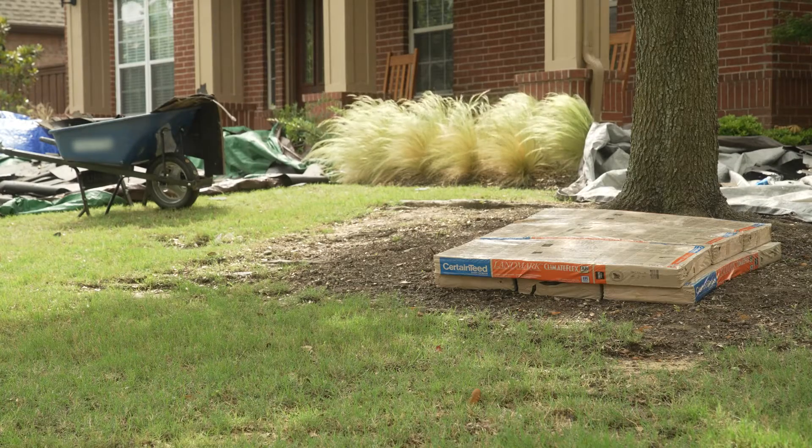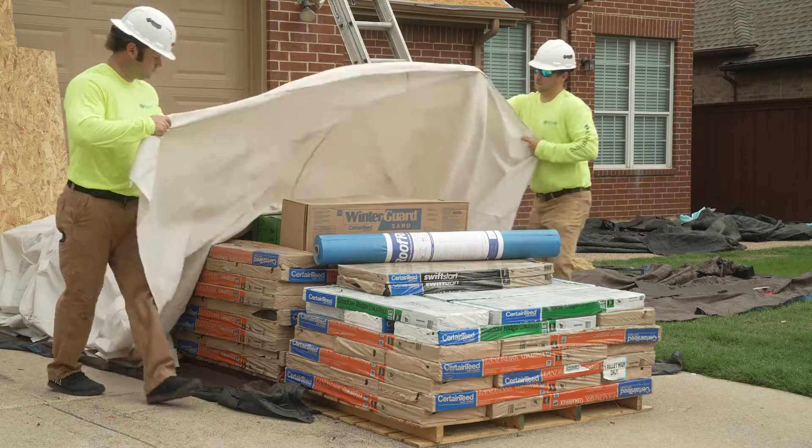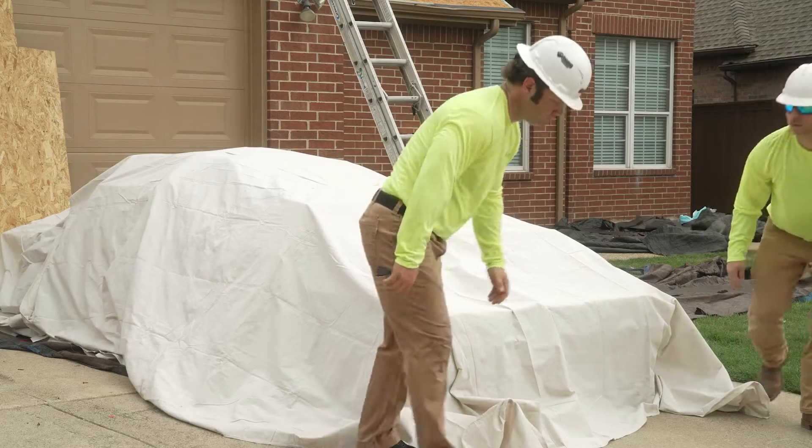When storing and staging bundles on the ground, keep them cool by placing them in a shaded area. If no shade is available, protect the shingles with a highly reflective covering, such as a white sheet.